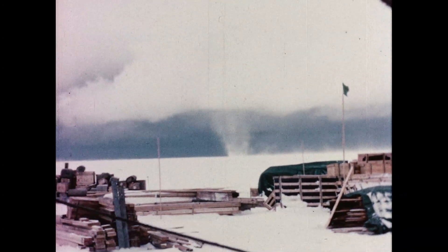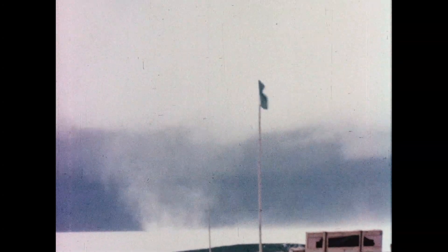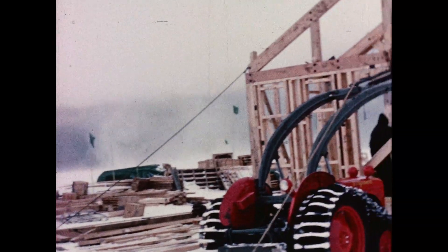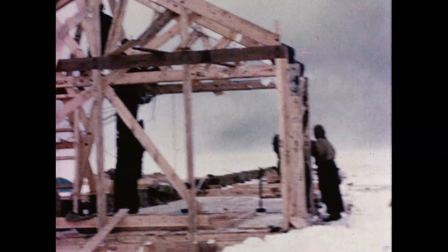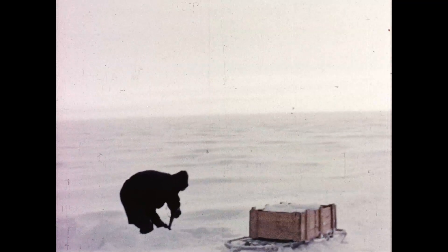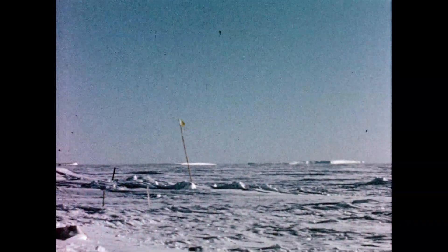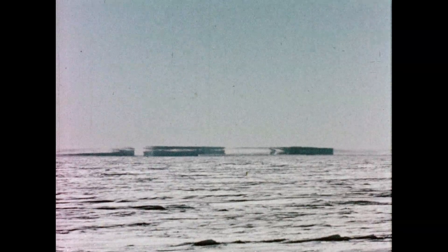Occasionally we would have distractions from our work, like this whirligig of snow. It came from the south-west and passed across the stores dumps and the hut itself. Our one close bit of scenery was these icebergs on the horizon. They were frequently miraged like this.